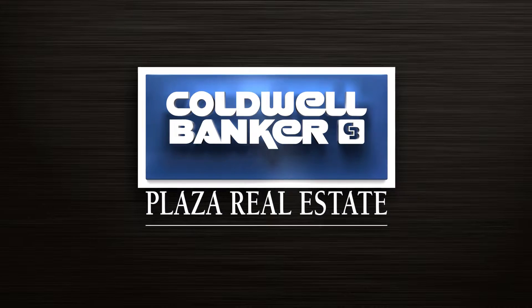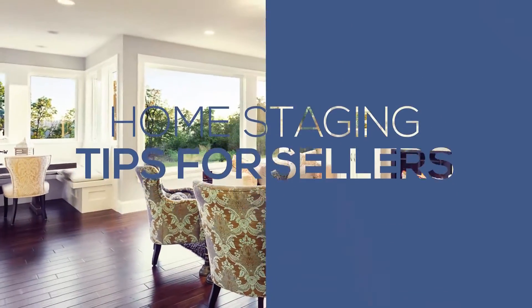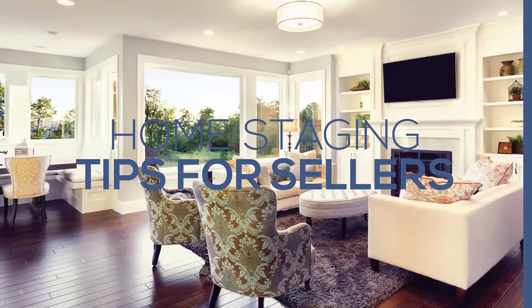Welcome to part two of our home staging tips. Now that you've done some decluttering and organizing, it's time to take steps that will help your house sell faster and for a higher price.